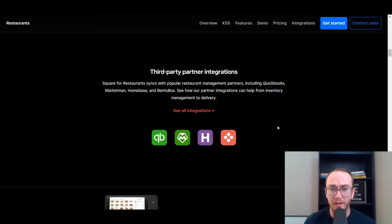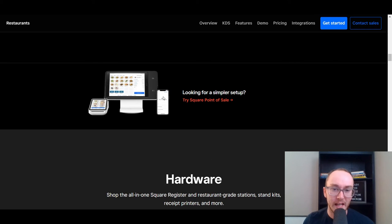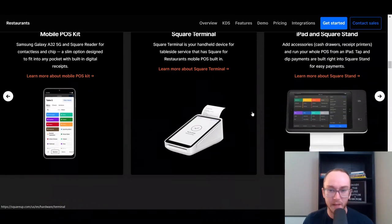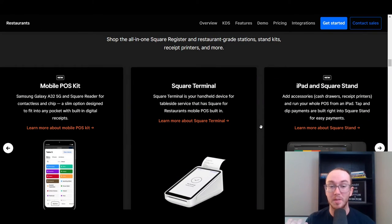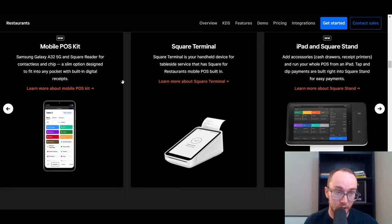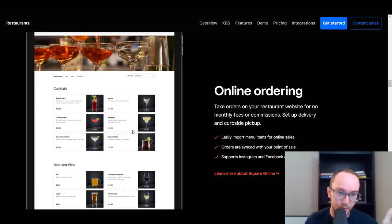Square is probably one of the most popular companies in this list partly because they have a lot of third-party partner integrations, which is really nice if you want to sync things up with QuickBooks for small business accounting. They have more basic setups if you just want to try things out, and Square does have an app that you can accept payments on with just a phone — great if you're smaller and just getting started. They also have their newer mobile POS kit, which I'd highly recommend, as well as online ordering so you can set up your cocktail menu for customers.